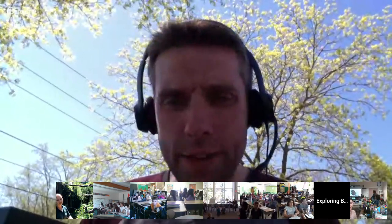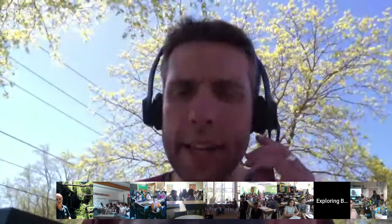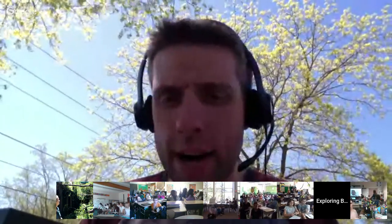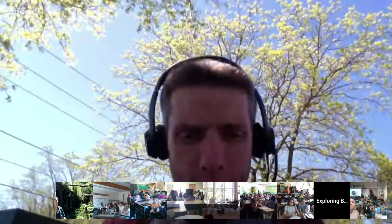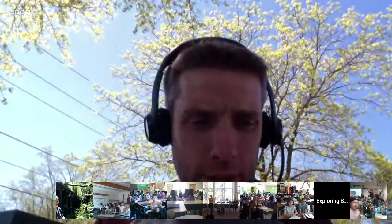A quick shout out to Mrs. Erwin's class in Colorado watching on YouTube. We've had a great hangout and been able to visit each classroom twice, so I'm going to open things up — if your class has another question, give me a big wave at the camera so I know to come visit your class again.